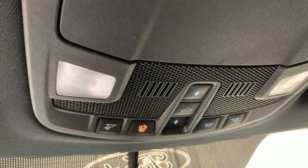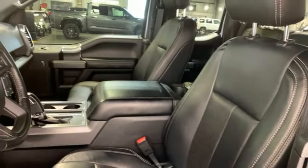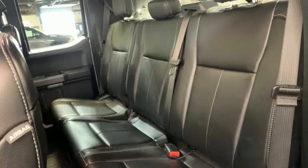Dual zone climate control, active grille shutters, electronic shift on the fly, auto dimming rear view mirror, and front heated and ventilated leather split bench seats.